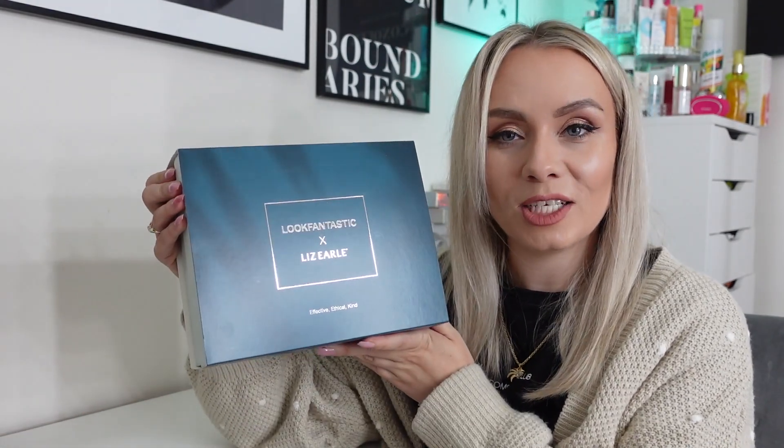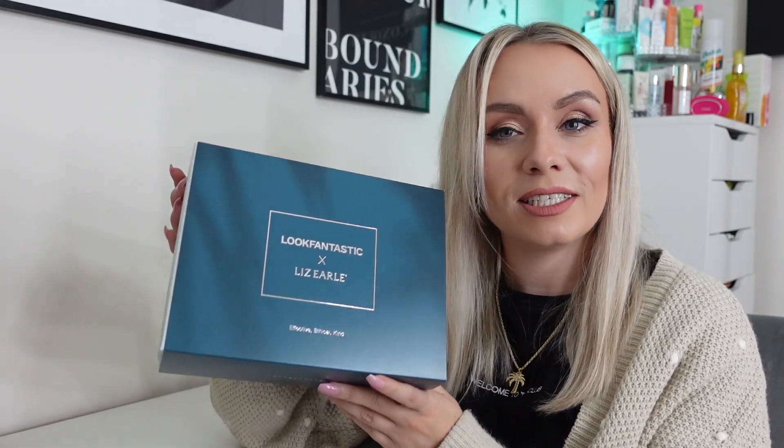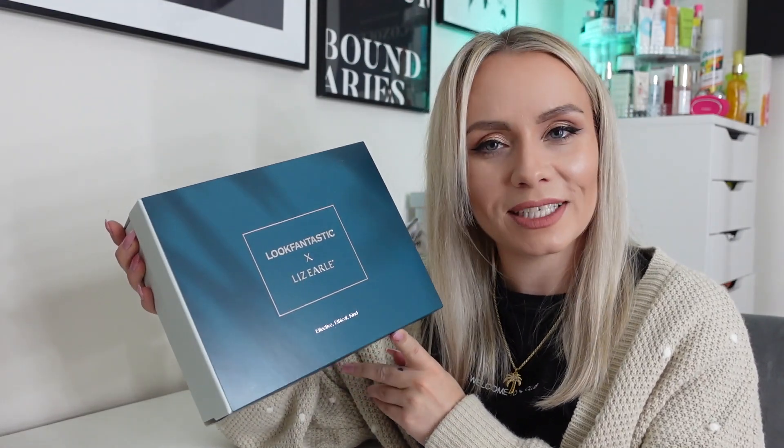The longer you subscribe, the cheaper the boxes actually get, so it's definitely worth subscribing long term. As a subscriber you also get limited edition boxes at a discount, so boxes like this you will get cheaper. I will leave it linked down below, and if you are a subscriber I do have a discount code for you as well to get it even cheaper.